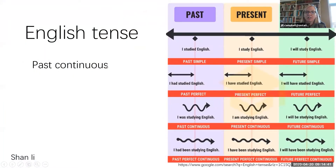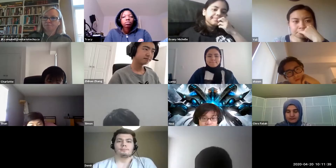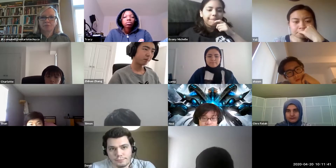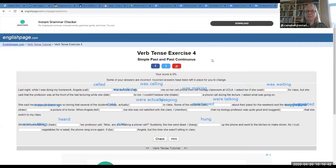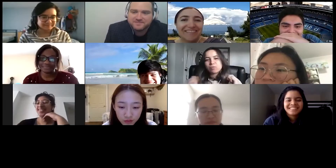Our online courses are taught in real time with certified, experienced language instructors, and students are learning in virtual classrooms that operate very much like traditional classrooms. There are discussions, lectures, peer-to-peer learning and breakout groups — all happening in real time.